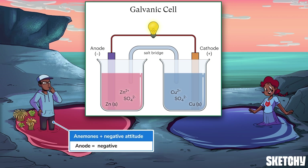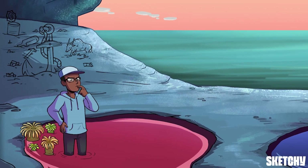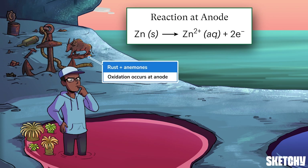The negative Dalton son, surrounded by anemones, represents the negatively charged electrode called an anode. The anode has an excess of electrons because it is where oxidation, or loss of electrons, occurs — just like how this half of the tidal pool is where all this rusty, oxidized junk is sitting. The anode is made of a solid material like copper or zinc that gets oxidized by the solution in its half cell.